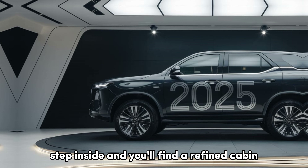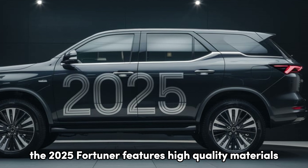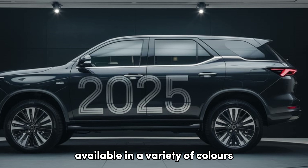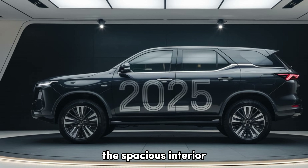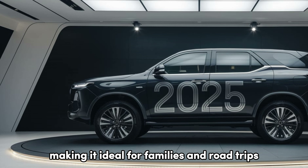Step inside, and you'll find a refined cabin designed for comfort and practicality. The 2025 Fortuner features high-quality materials, with leather-trimmed seats available in a variety of colors. The spacious interior comfortably accommodates up to seven passengers, making it ideal for families and road trips.